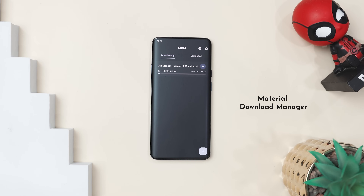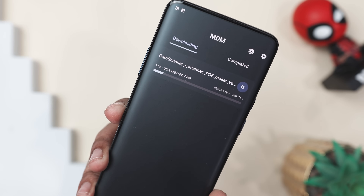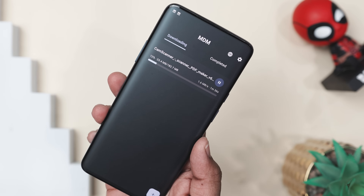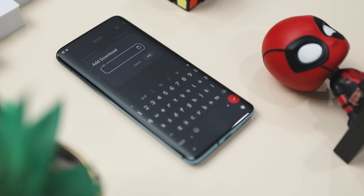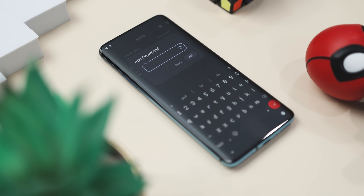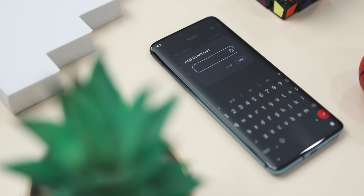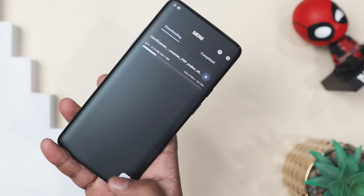If you're tired of slow, clunky downloads that feel totally out of sync with your phone's vibe, say hello to Material Download Manager — a smart, stylish, and powerful way to manage your downloads. Unlike outdated, boring download managers, MDM blends right into your phone with Google's sleek Material You design, so it matches your theme perfectly. No more ugly, mismatched interfaces. But don't let the good looks fool you — MDM is a beast under the hood. It uses multi-threaded downloading to turbocharge speeds. You can pause your download, grab a coffee, and resume later without starting over. Plus it works quietly in the background so you can scroll, stream, or reply to emails without a hitch.